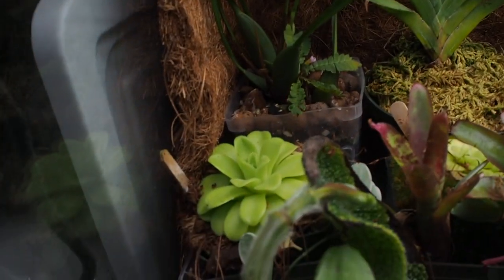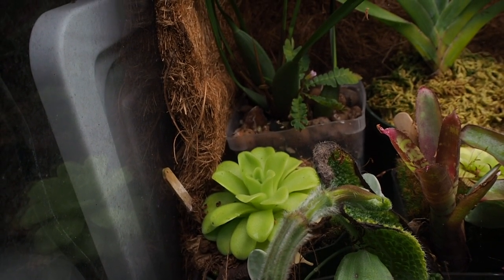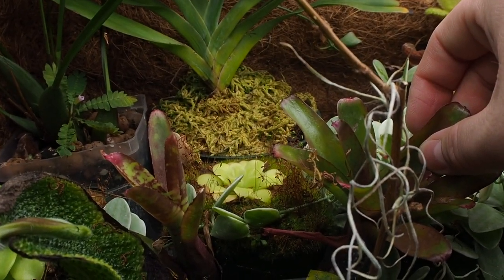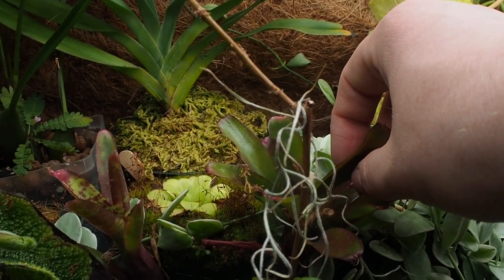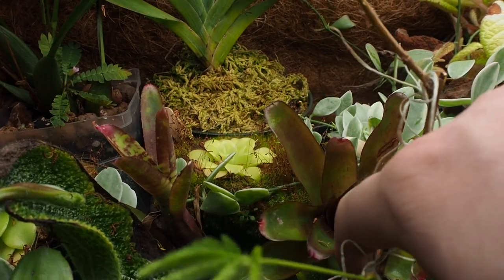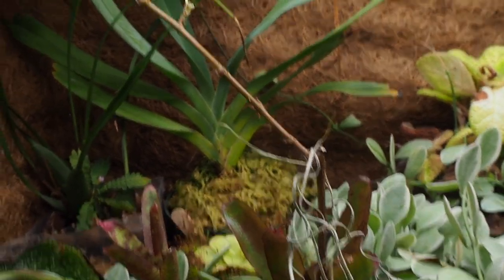Back there you can see those are pinguiculas. I don't remember the species name on them but they're both doing pretty well. That one's much smaller. They haven't flowered yet which is kind of strange — I'm thinking I might need to water them more often. But they are doing okay; they're still alive and still catching gnats.